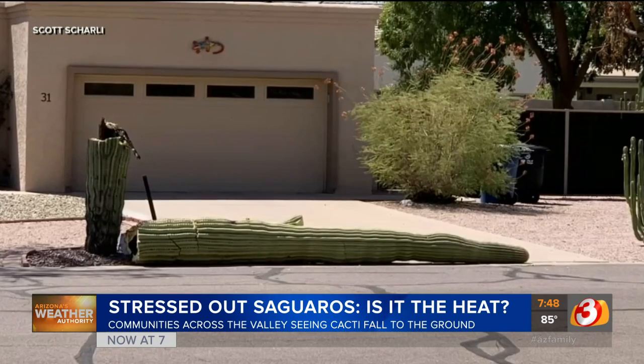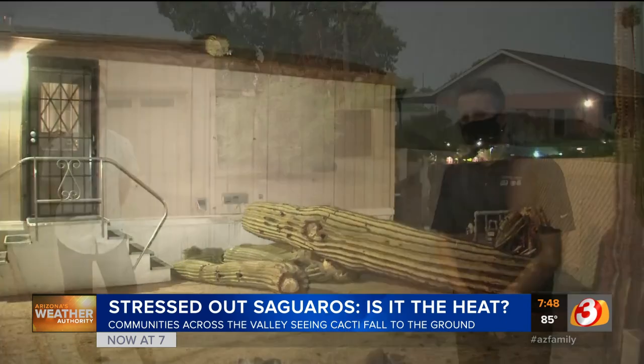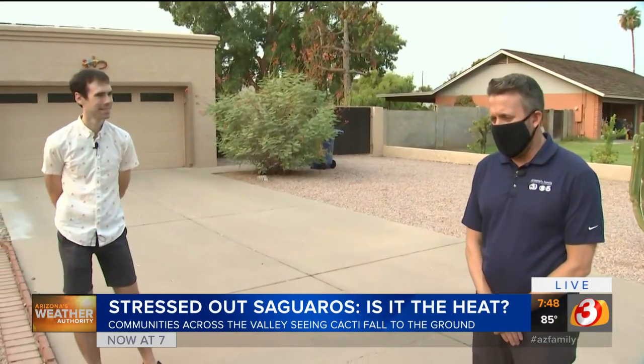We've been seeing a whole lot of these pictures. Thank God this thing didn't land on a human — weighing maybe a ton or so, it can easily decimate a car or a mailbox. I'm joined with Matthew, the homeowner here. You told me that your son, your young son, was kind of saddened to see this happen.